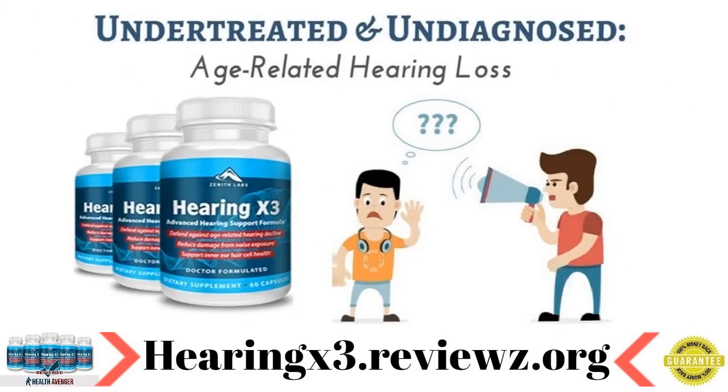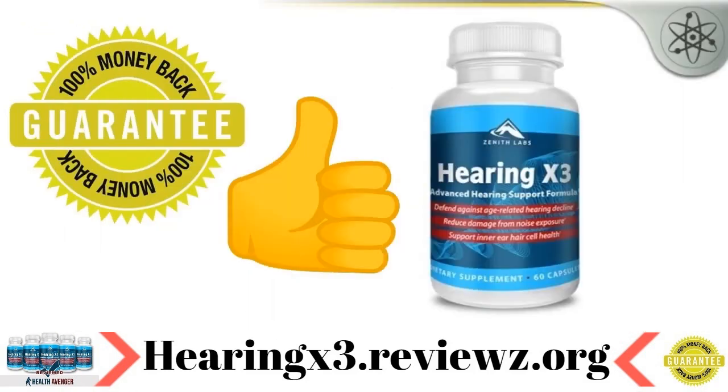No harmful fillers or other chemicals have been added to the formula, hence there is no fear of adverse side effects. Hearing X3 is reasonably priced and comes with a money back guarantee as well, so there's nothing to lose. You should definitely give it a try.